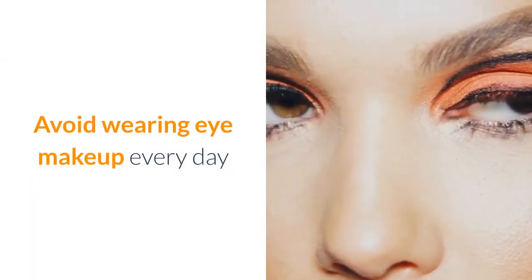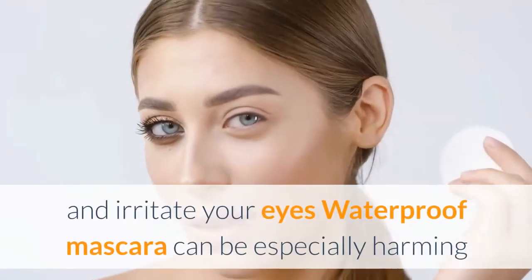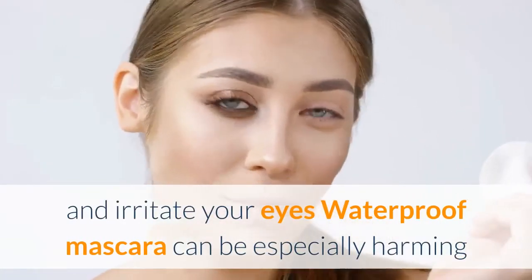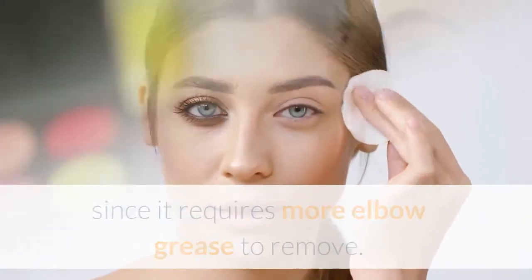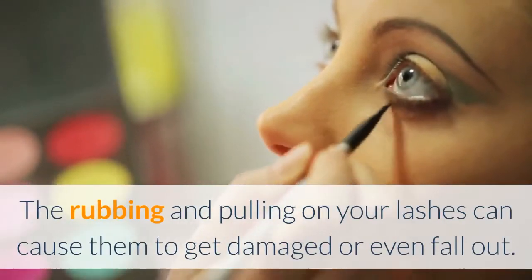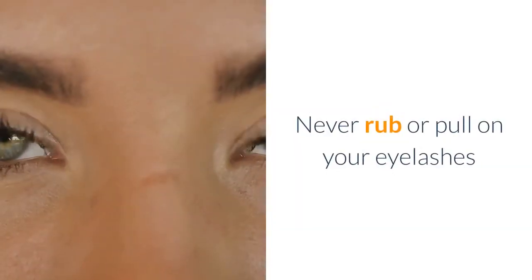Avoid wearing eye makeup every day. Eye makeup and mascara can dry out your lashes and irritate your eyes. Waterproof mascara can be especially harmful since it requires more elbow grease to remove. The rubbing and pulling on your lashes can cause them to get damaged or even fall out. Never rub or pull on your eyelashes.